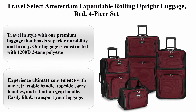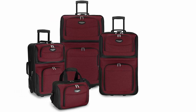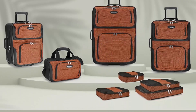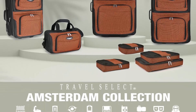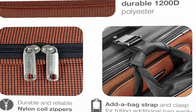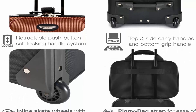Top 4: Travel Select Amsterdam Expandable Rolling Upright Luggage in red, four-piece set. Travel in style with premium luggage boasting superior durability and luxury. Constructed with 1200D two-tone polyester with PVC backing on the front panel, built to withstand the rigors of travel. Features a retractable handle, top and side carry handles, and a bottom grip handle for easy lifting and transport.